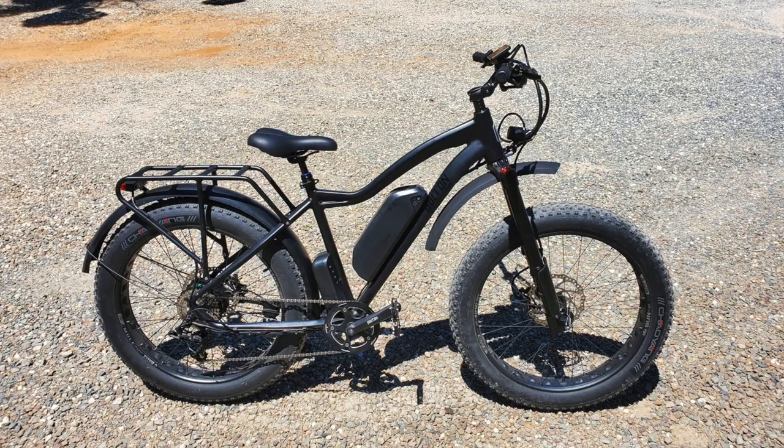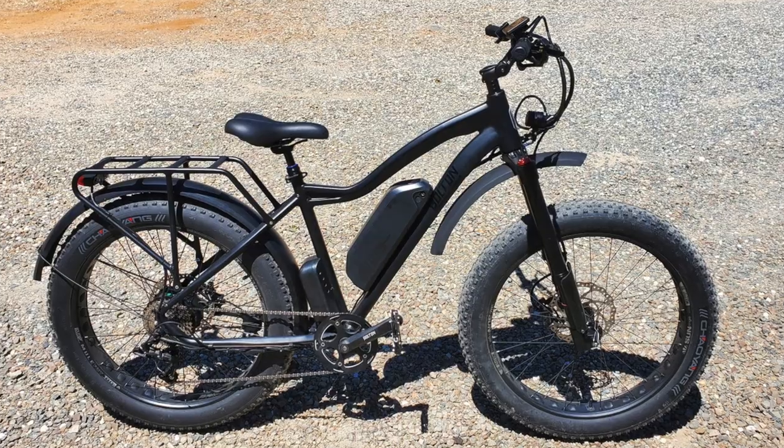I can tell you what the most popular bikes are for me. The number one thing people are asking for from Bolton eBikes is a model called the Blackbird. It is a 750-watt bike with a rear hub motor. They're on pre-order at about $2,200. It has a 52-volt, 16-amp-hour battery, hydraulic brakes, a good front suspension fork, and good components.